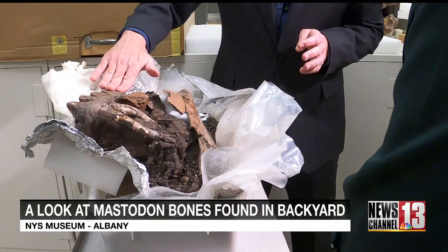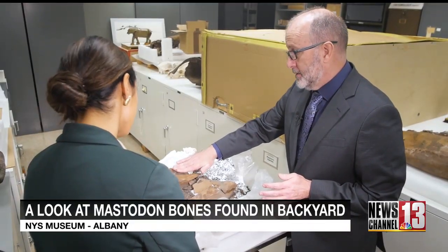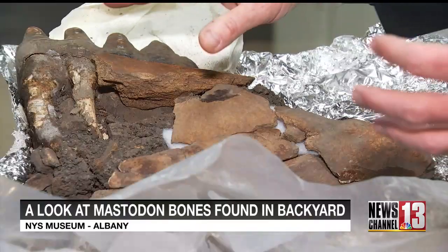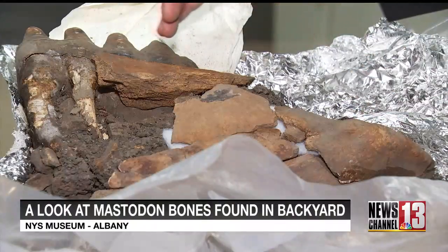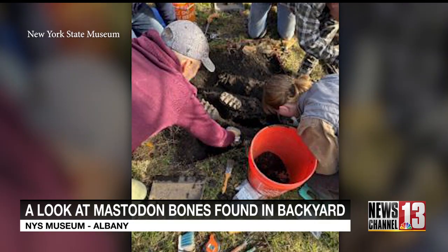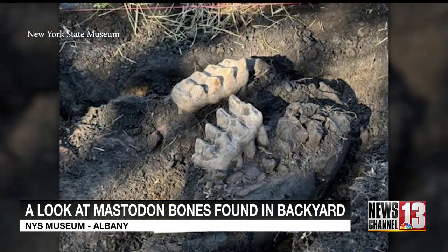This is what we call the crown of the tooth. If you look in your mouth, this is the part of the tooth that would be out. These are the roots, and these roots extend really far because it's a big tooth. This is a piece of the mastodon jaw found in the backyard of a home — the teeth were sticking out of the ground, spotted by the homeowner in his garden.